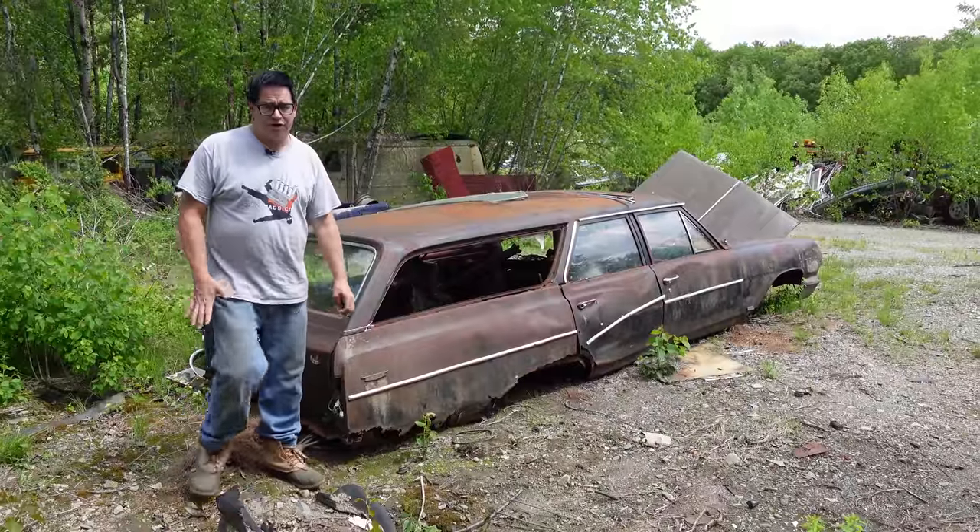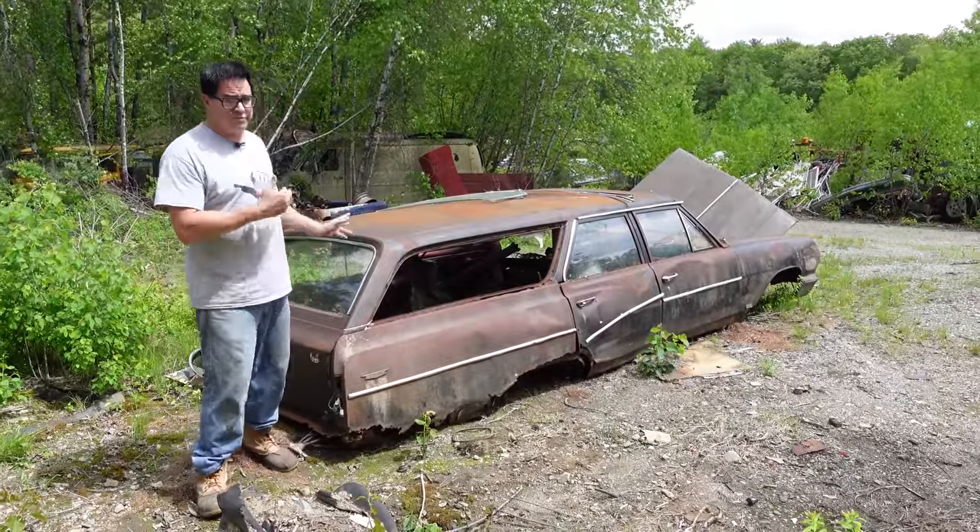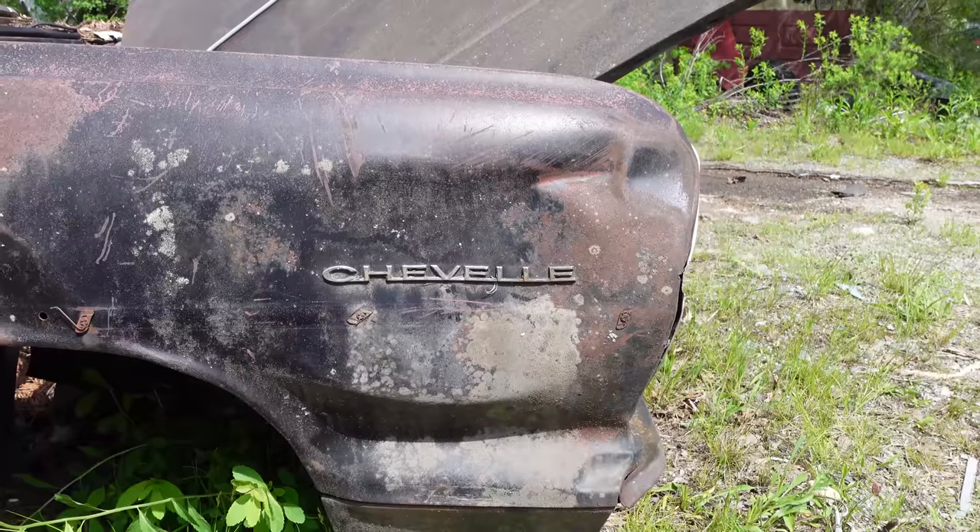Steve Mignone here doing the Junkyard Crawl at Burnison Auto Wrecking in Burnison, Massachusetts with a 1964 Chevelle station wagon.